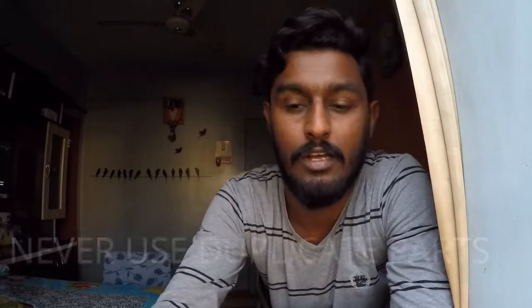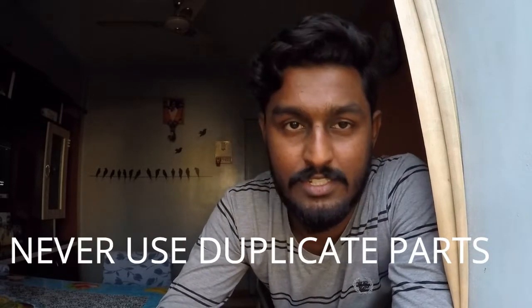Point ten — the last point: never replace original spare parts of your bike with duplicate or cheap parts. When manufacturers make a spare part, they sync it with the engine. If you use a duplicate part, it will put extra load on the engine. Always use genuine spare parts so that you get a good average, since spare parts are designed according to the engine capacity and type.